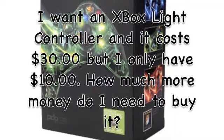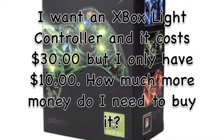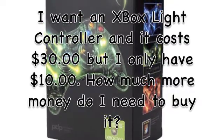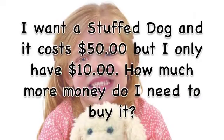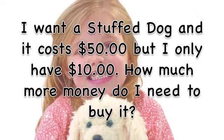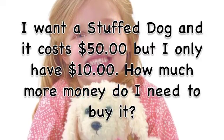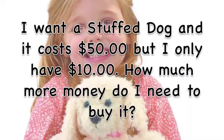I want a My Little Pony set, and it costs $50, but I only have $10. How much more money do I need to buy it? I want $40!